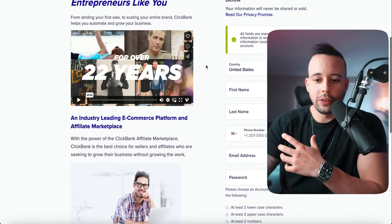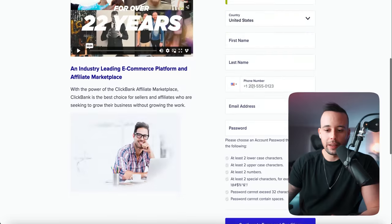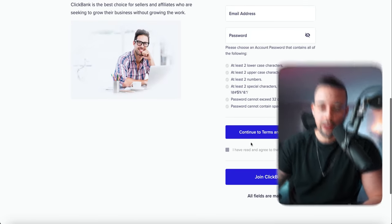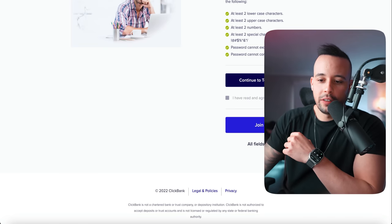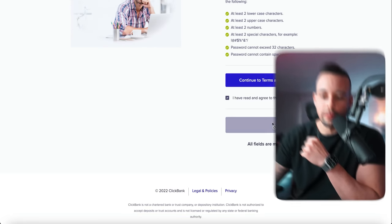Now they're going to make you sign up by entering your information — country, first name, last name, phone number, email address, and a password. Fill these out and click 'I have read the terms and conditions,' then join ClickBank. After you fill out all the information, click continue to terms and conditions. Scroll down to the bottom of the page, go back, and then you can join ClickBank. They're going to try to upsell you on their free community — just click 'No thanks, continue to sign up.'